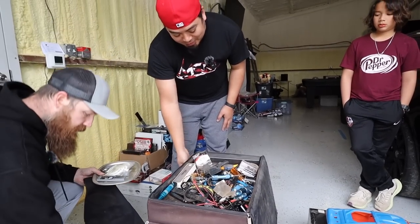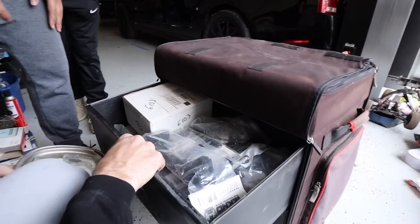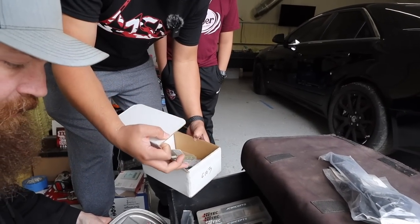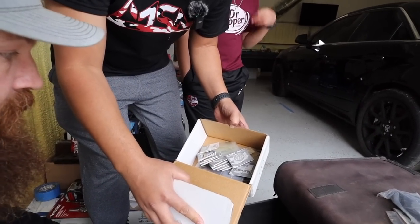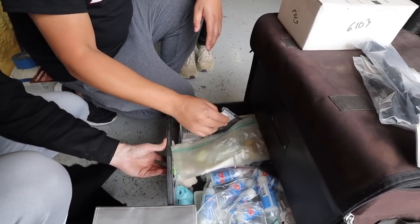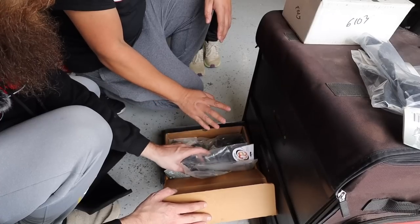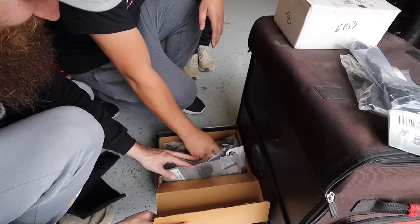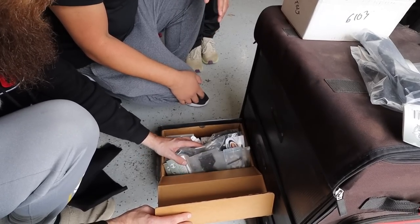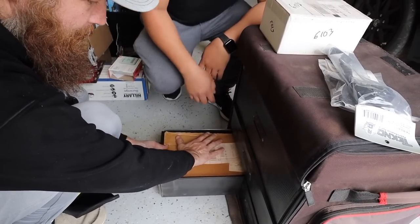I'm looking for something I know you had. This is mostly Techno parts — all brand new. There's a whole bag just full of Techno parts. Me and Jeff used to run a Gama also — we were into Techno and Gama.